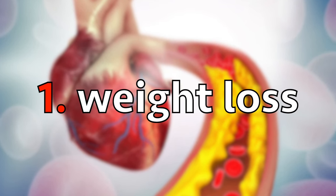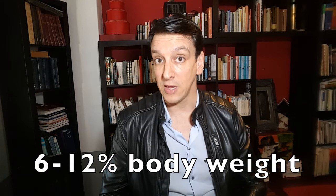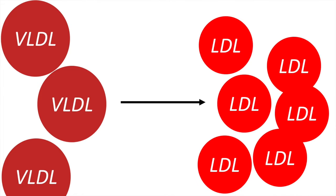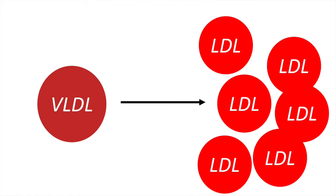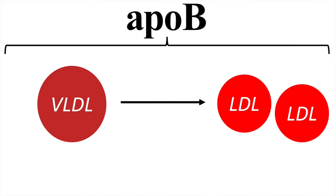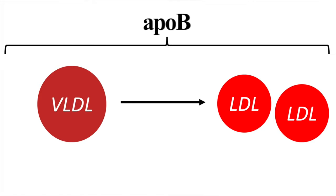Weight loss. ApoB was reduced in all studies that induced weight loss of 6 to 12 percent body weight — that's if you have that much extra fat, of course. The way it works is when we lose weight we produce fewer VLDLs, which is one of those atherogenic particles in our blood. VLDLs can turn into LDLs, so losing weight helps us make fewer of these particles and also causes more LDLs to be broken down. The end result is fewer atherogenic particles floating around, reflected in a lower ApoB level.